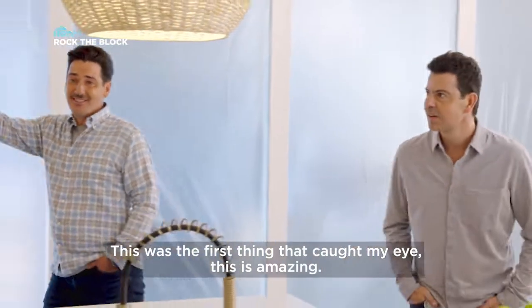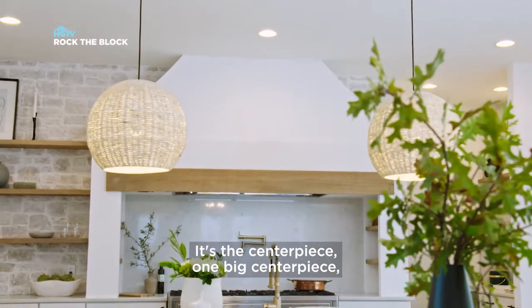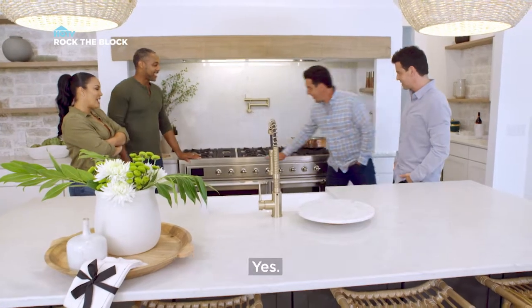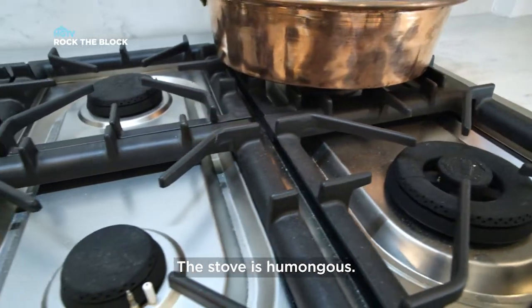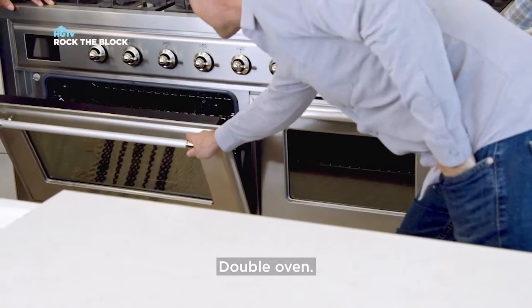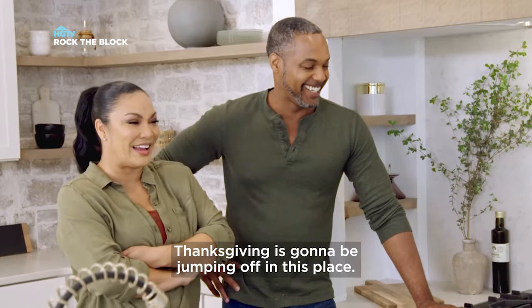This was the first thing that caught my eye. This is amazing. It's a centerpiece, one big centerpiece, the heart of the home. The stove — I've never seen a stove that beautiful. The stove is humongous. It's a family-style stove. It's got double ovens. Thanksgiving is going to be jumping off in this place.